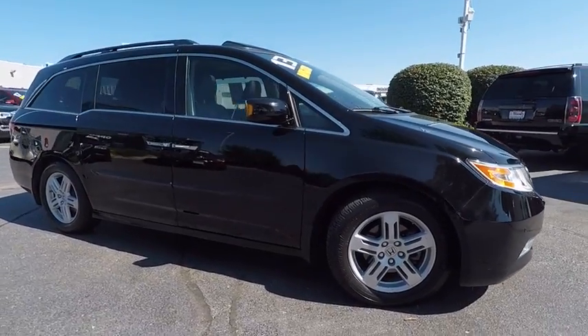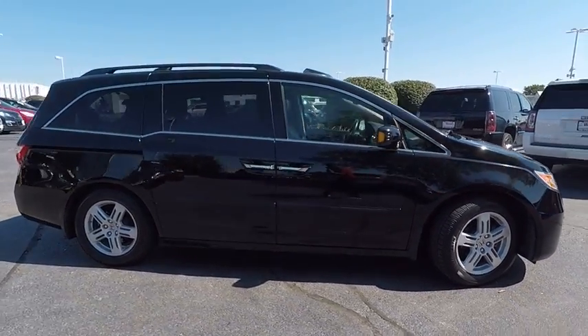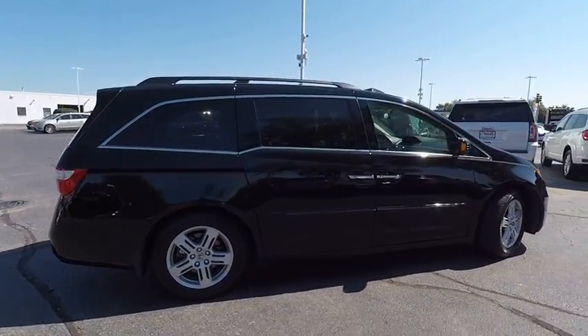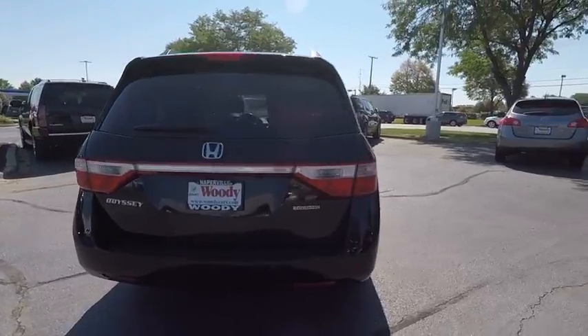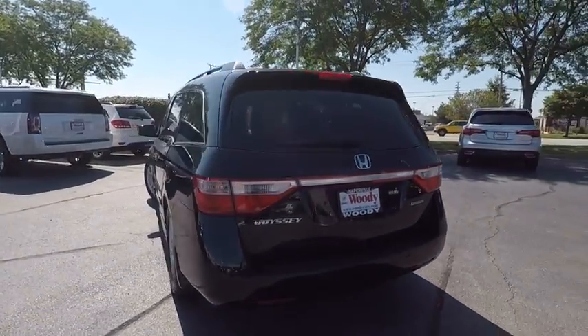The 2013 Odyssey. The Honda Odyssey is a showcase of distinguished styles, captivating technology, and advanced safety features. A must for all families, and is priced below $30,000.